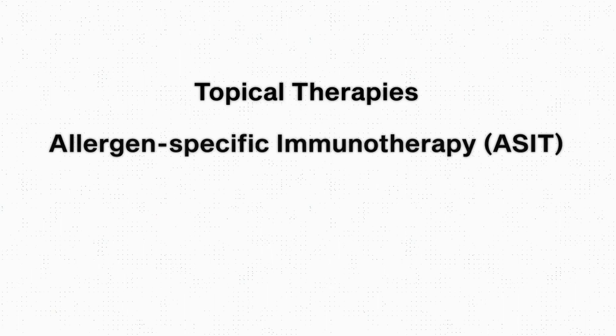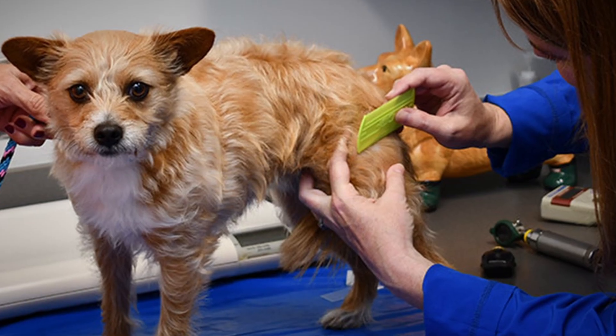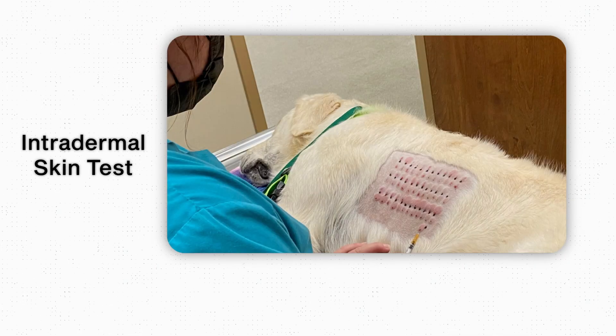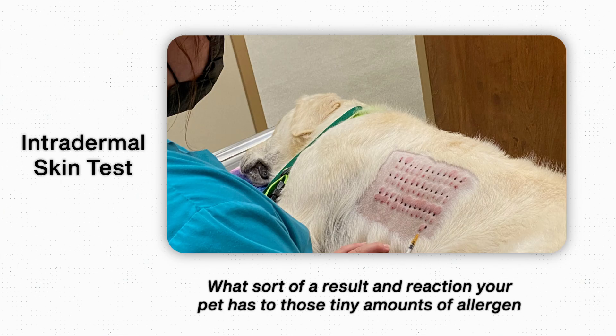Second, we might use allergen-specific immunotherapy. A veterinary dermatologist can perform the tests necessary to check for which allergens your pet reacts to. The gold standard way to do this is with an intradermal skin test, where the dermatologist will inject tiny amounts of allergens into your pet's skin to see what sort of reaction your pet has. In some cases, we might be able to use those test results to reduce your pet's exposure to those allergens.